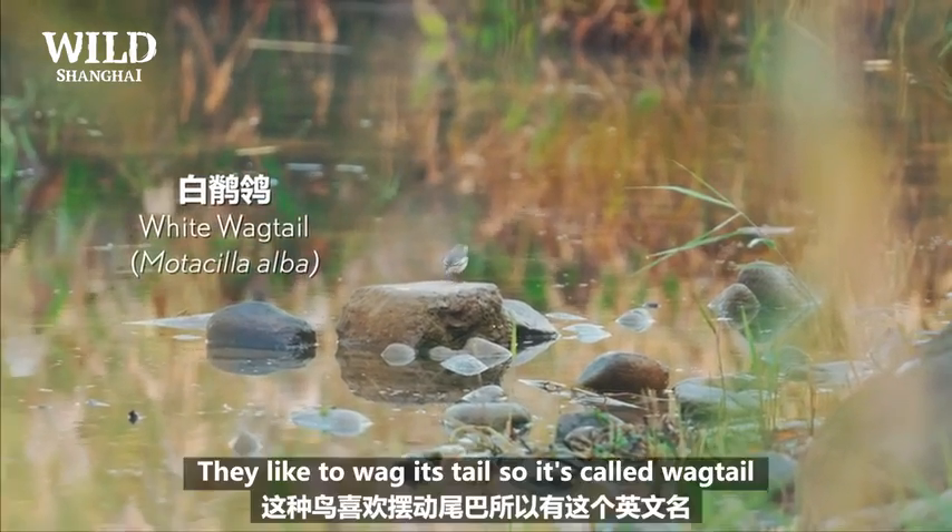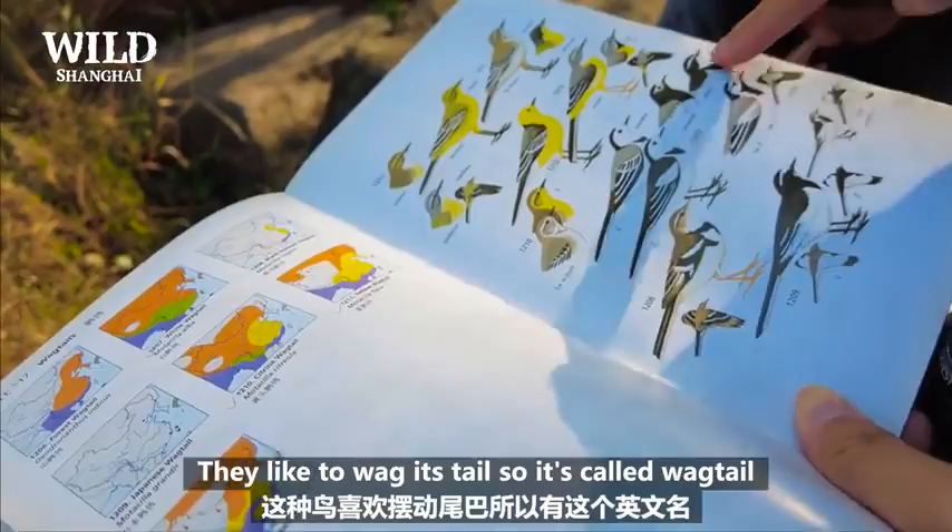Wagtail. They like to wag their tail, so it's called wagtail.